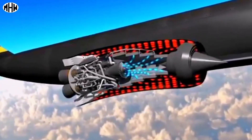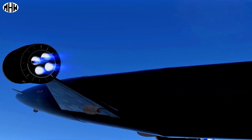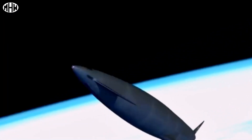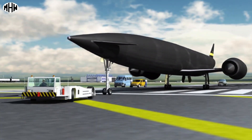The plane would use an engine called Sabre, which could switch between atmospheric mode and rocket mode, allowing it to reach very high altitudes at hypersonic speeds. The project has been in development since the 1990s and, although it has encountered some obstacles, it remains an exciting and promising project in the field of aviation.